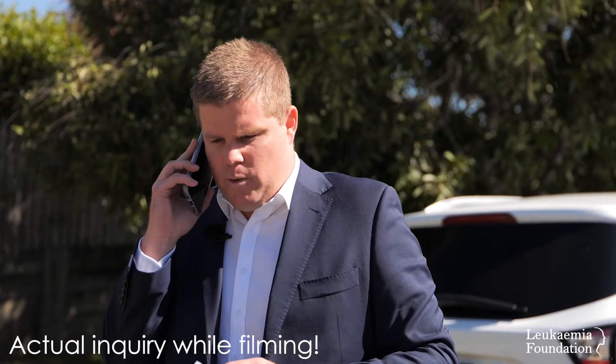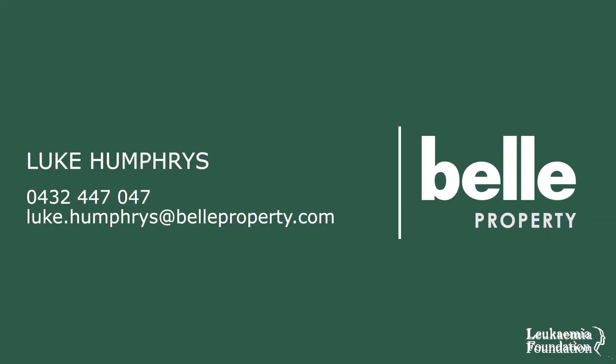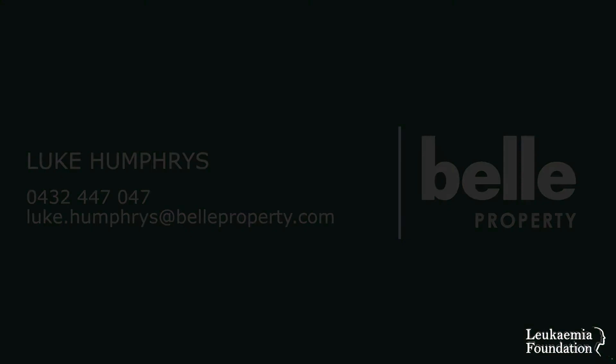I'll text you the link tomorrow of this new one. So this one sold for close to $760.